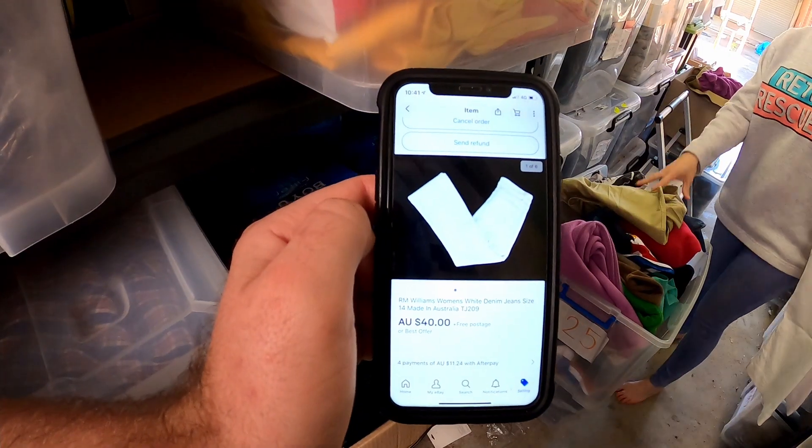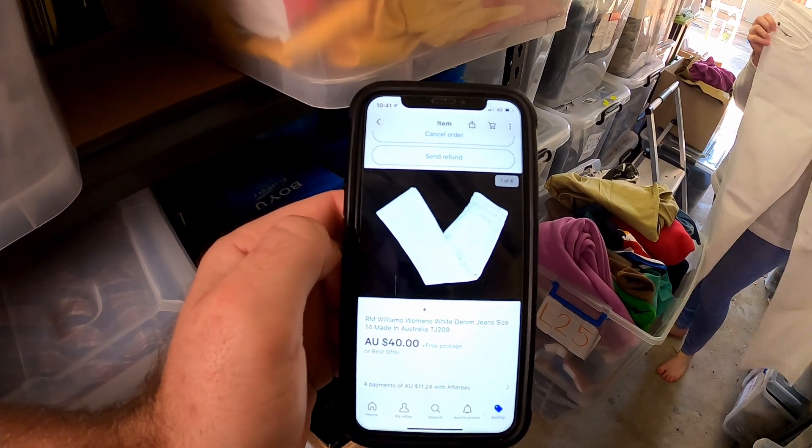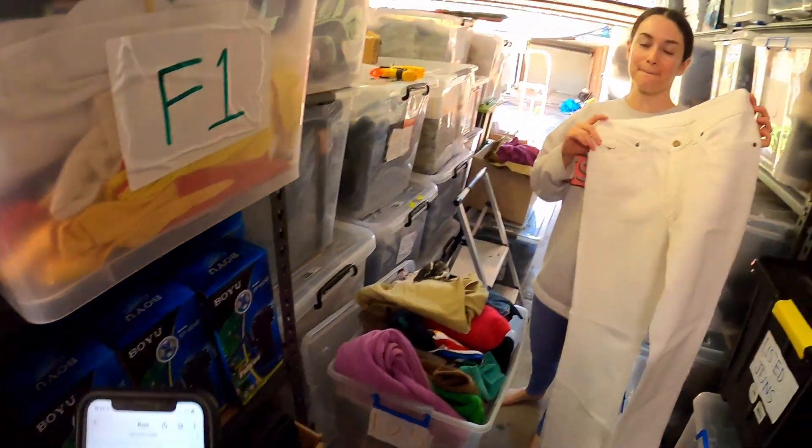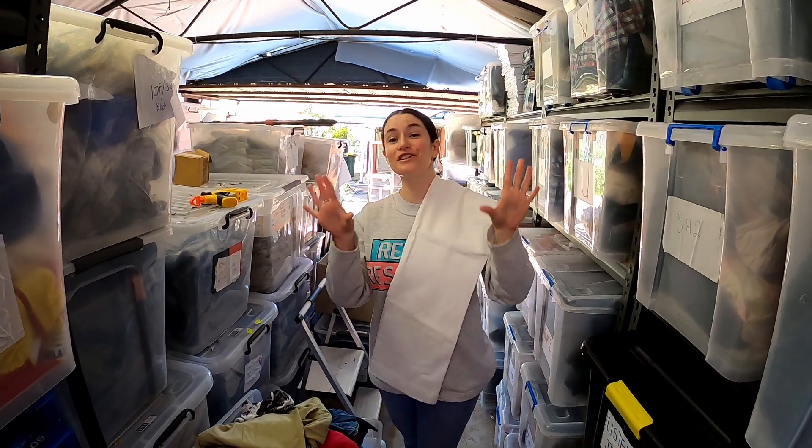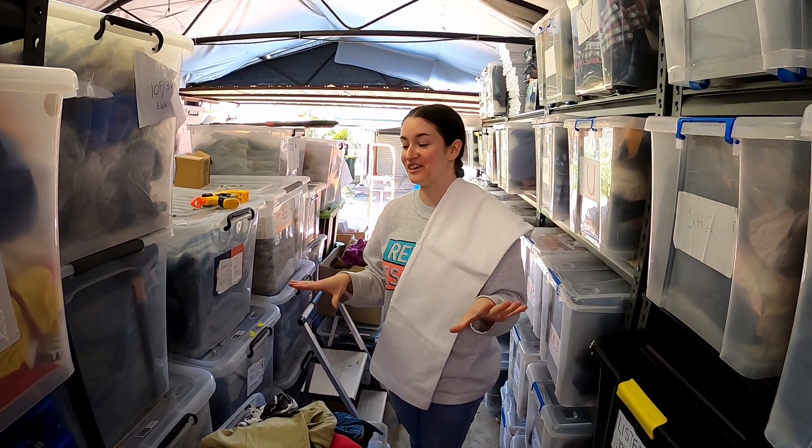From that stack that Jazzy had inside, we had these RM Williams white denim jeans — we sold them for 40 bucks. They hadn't even made it to the shed yet. Inventorying is happening this afternoon.